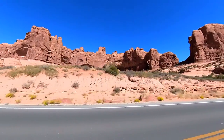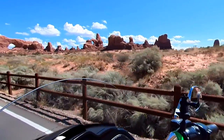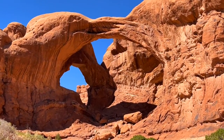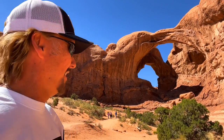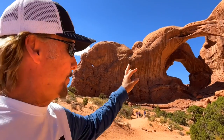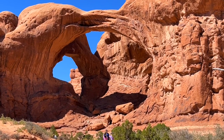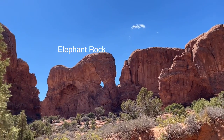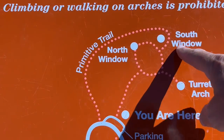Next, I want to take you to the window section of the park. Parking was a premium, but the thrilling beauty is considered by some to be the heartbeat of the park. Right here behind me is the formation called the Double Arches, located here in the window section of the National Park. It's got two arches and three openings. North, south, and torrent windows, which you can see in the distance.